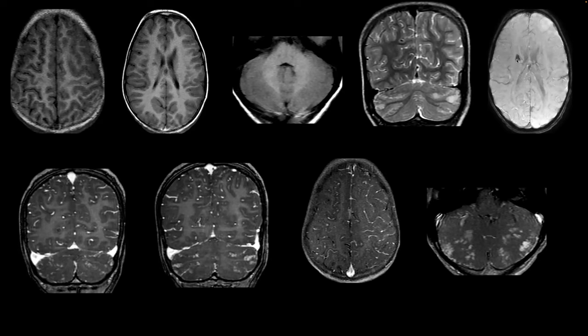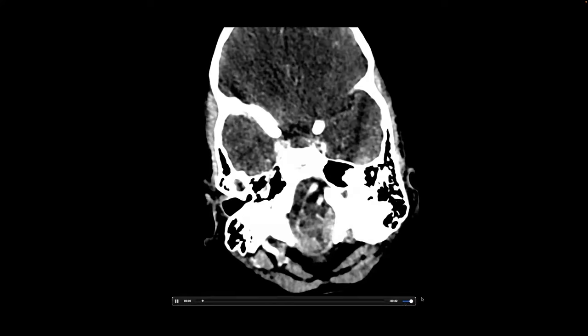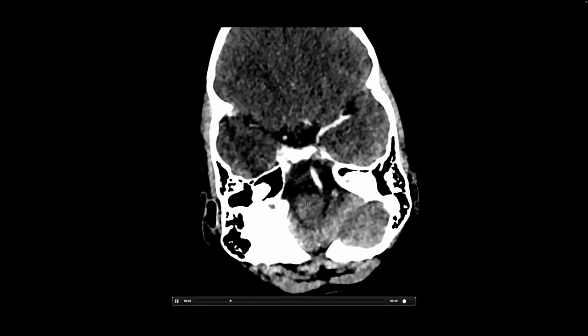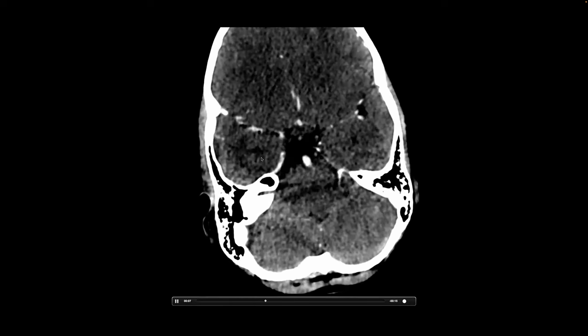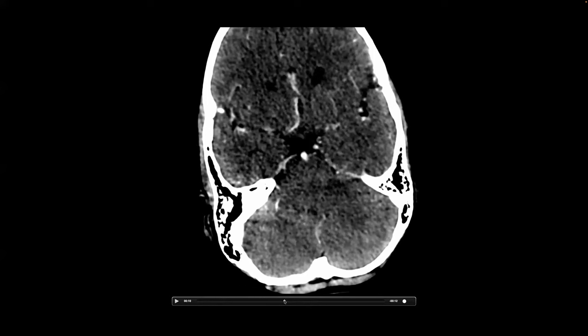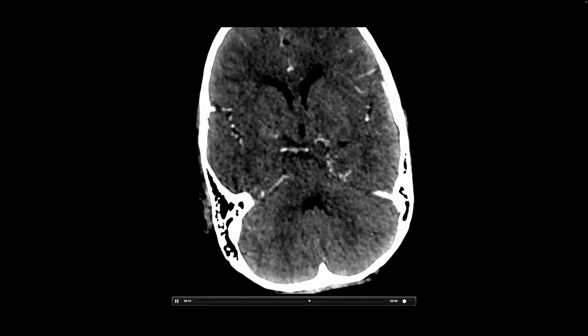T1 sequences show similar changes, with a chronic ischemic change in the right basal ganglia corresponding to blooming on SWI sequences. Post-contrast shows nodular leptomeningeal enhancement in bilateral cerebral and cerebellar hemispheres, possibly related to luxury perfusion from the stroke. Post-contrast axial images better demonstrate patchy linear and nodular enhancement in bilateral cerebellar hemispheres. MR angiography shows no thrombus, though the middle cerebral arteries appear slightly irregular bilaterally.